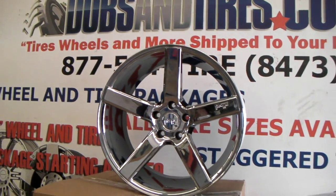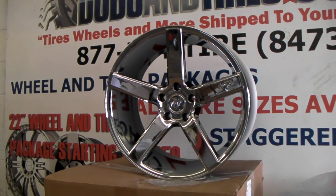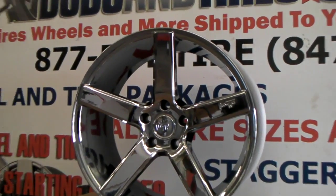You can find these online at DozenTires.com for some of the best prices you'll find, or call us at 877-544-8473. This is your boy KB from Dozen Tires TV signing off.